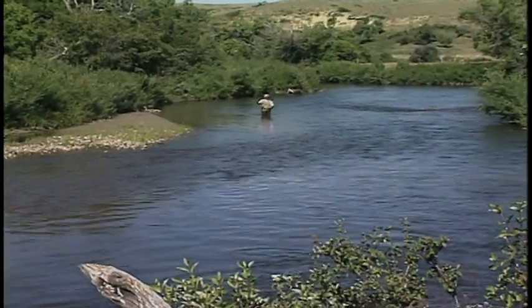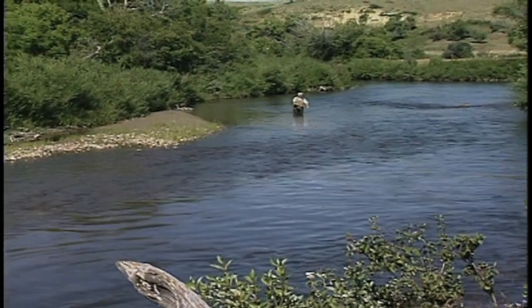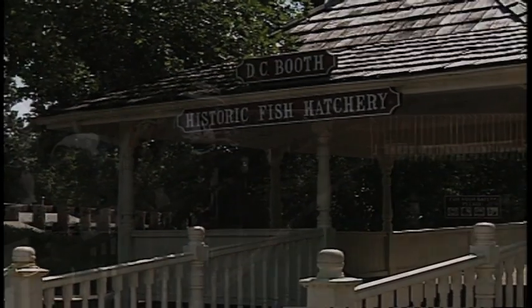As the name suggests, Spearfish is a popular fishing destination for locals and tourists alike. As part of the fish tourism industry, the D.C. Booth Historic Fish Hatchery allows visitors the chance to see where some of the fish on their lines come from.